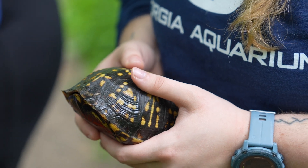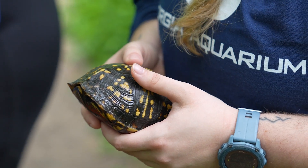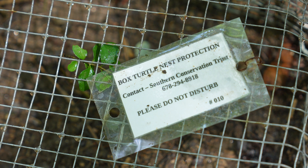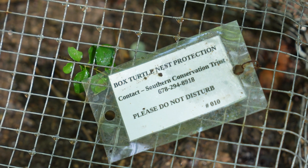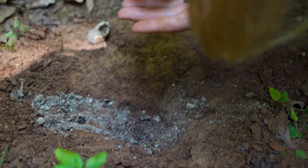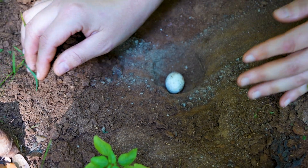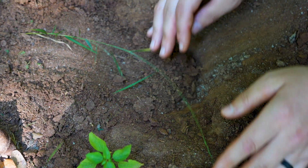Box turtles are in the middle of their nesting season right now, so we're looking for males that might be roving around and looking for females. We're checking cages for nests that we have already protected, and we are looking for any kind of new nests that the females might have been digging. In the last couple of weeks we've seen probably about 30 turtles so far and we've protected about 10 nests.